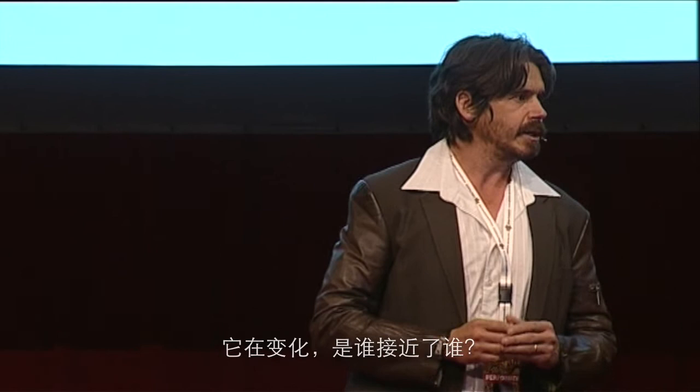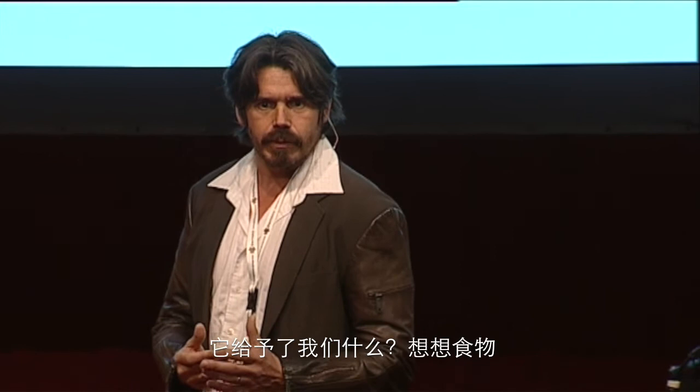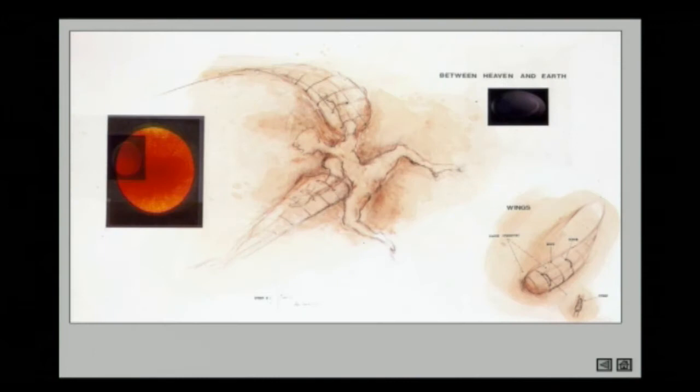It's changing. Who comes to who? Did the chicken come to us, or did we come to the chicken? What does it give us? Think about food. If it is good with the chicken, it's good with us. If it is bad with the chicken, it's bad with us.